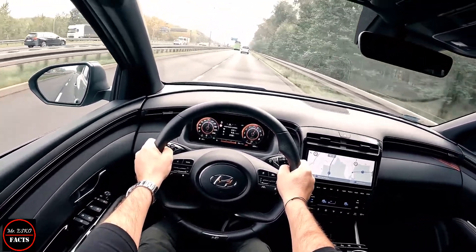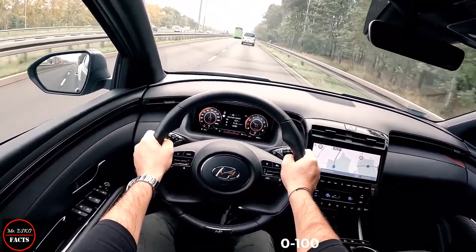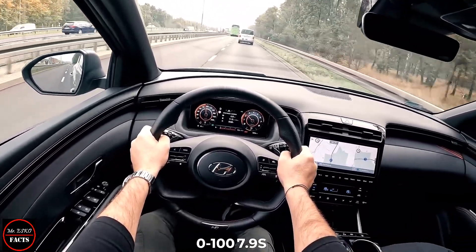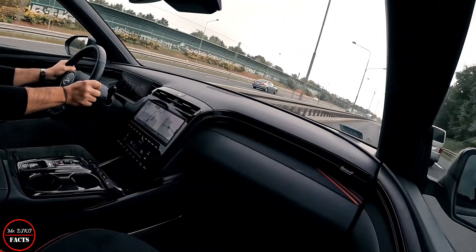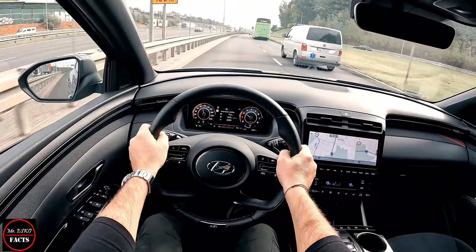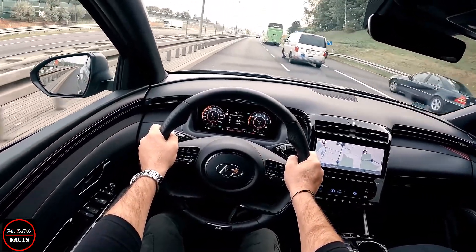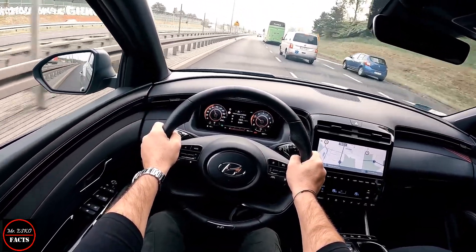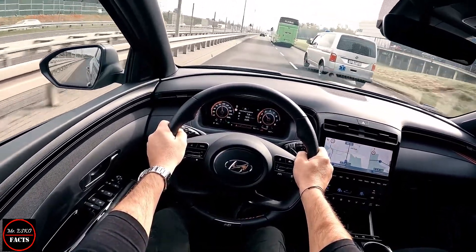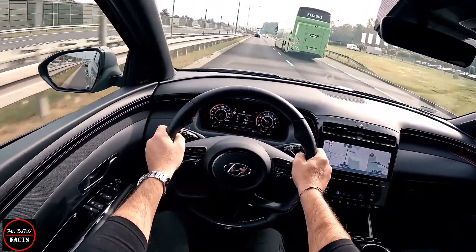Leather seats are fitted along with front and rear parking sensors, keyless entry, and wireless smartphone charging. The N Line S model adds luxuries such as heated front seats and steering wheel, a panoramic sunroof, an electric tailgate, and more safety features including blind spot monitoring, rear cross-traffic alert, and a forward collision avoidance warning system.